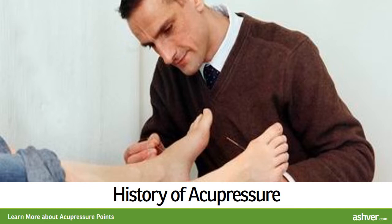This self-care method is proven and natural. You can improve the quality of your life by relieving pain and lessening other symptoms of illness and promoting health by pressing fingers on strategic points on the body.